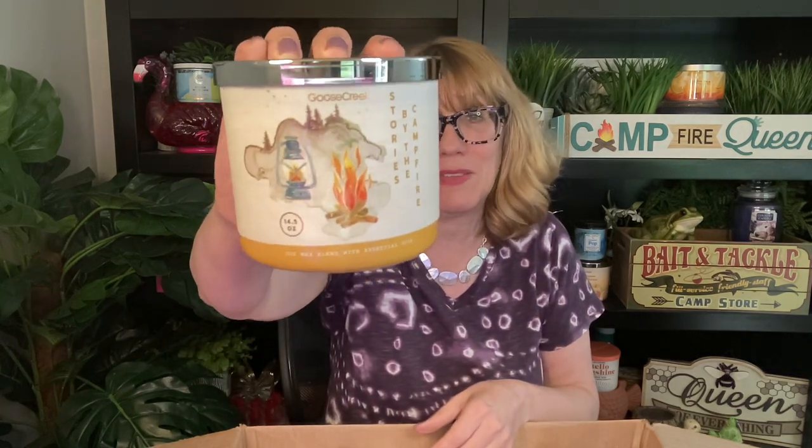Next up we have Stories by the Campfire — look at this, it's so cute. These would be so giftable — you could put together like a whole campfire gifty thing. It smells so good, it smells like a campfire but not in a smoky way — in like a delicious way. This one's got to have some food notes in it.